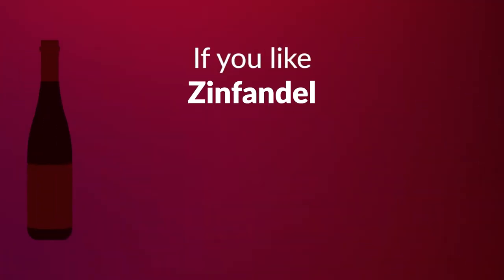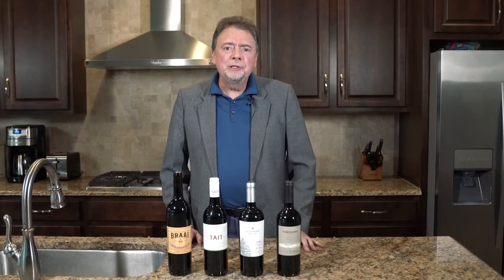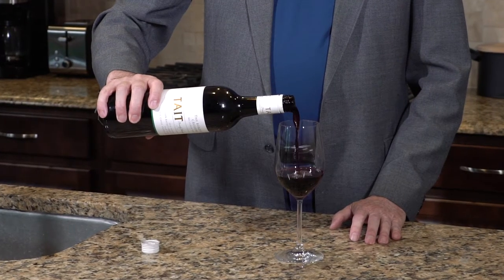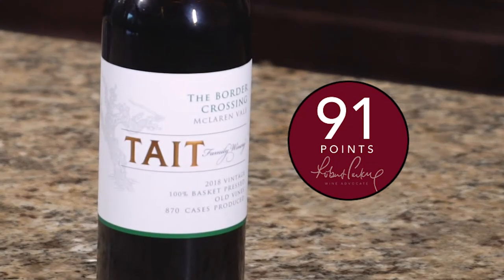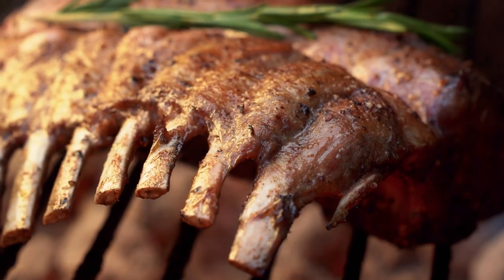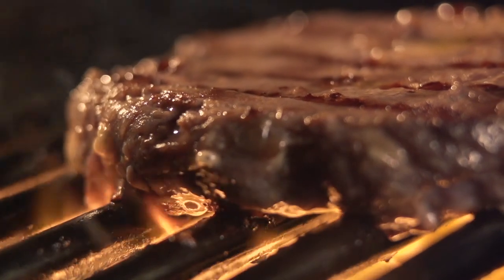If you enjoy drinking Zinfandel, I would say try Shiraz. Like Zinfandel, Shiraz has a very appealing spiciness to it. I recommend the Tate Border Crossing Old Vine Shiraz from McLaren Vale in South Australia. This wine received 91 points from Wine Advocate and will pair beautifully with all meats, especially lamb, but it's also a great wine to have with burgers and ribs.